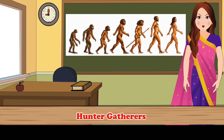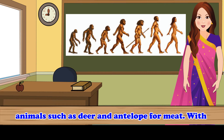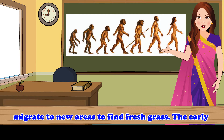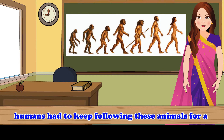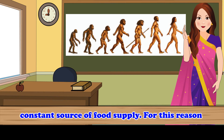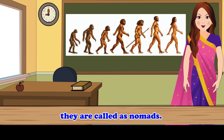Hunter-Gatherers. They gathered fruits from forests and hunted animals such as deer and antelope for meat. With the change of seasons, the herbivores would migrate to new areas to find fresh grass. The early humans had to keep following these animals for a constant source of food supply. For this reason, they are called nomads.